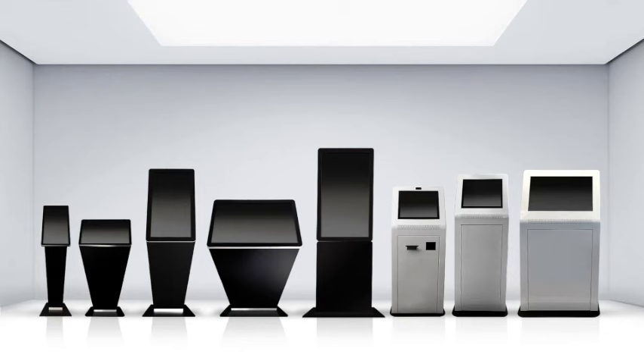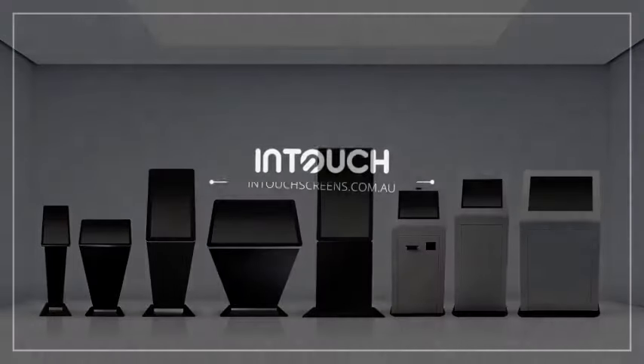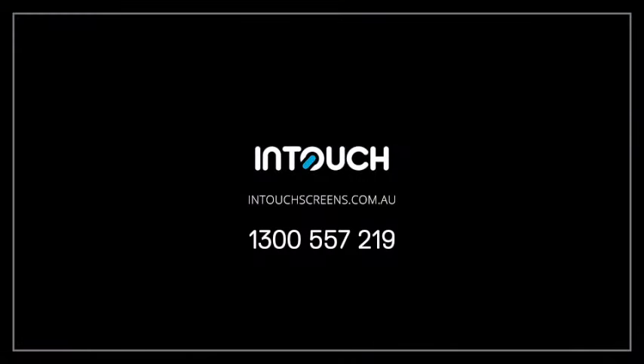Our comprehensive range of kiosks cater for almost any project, so please feel free to call us today on 1300 557 219 for a chat about which kiosk is right for you. Thank you.